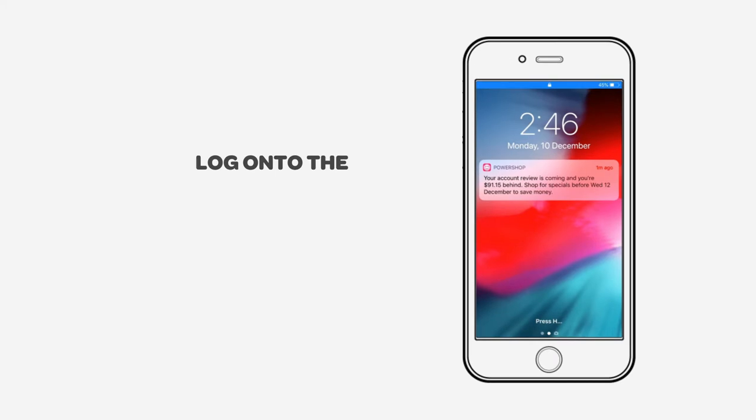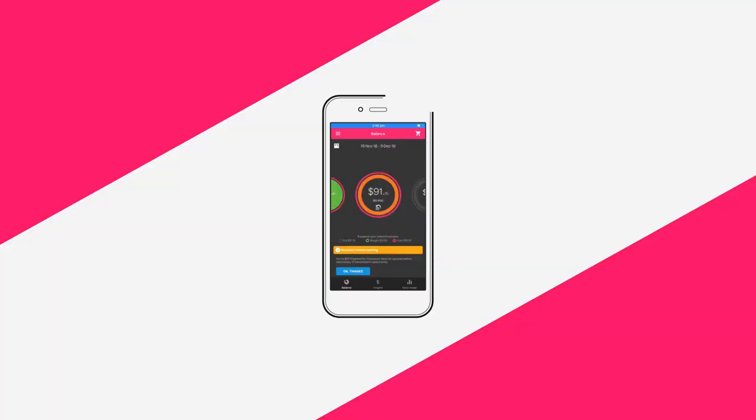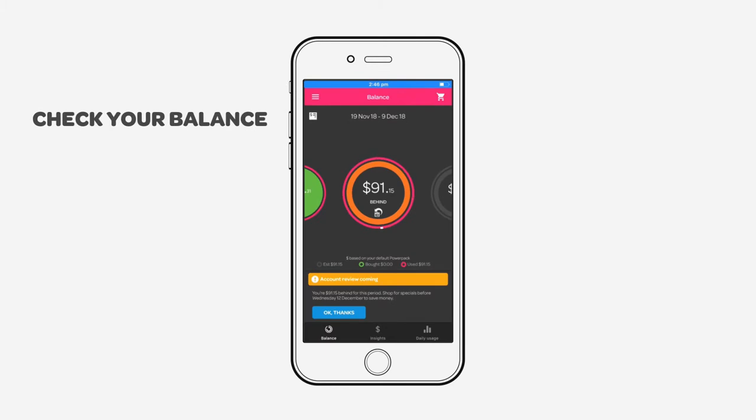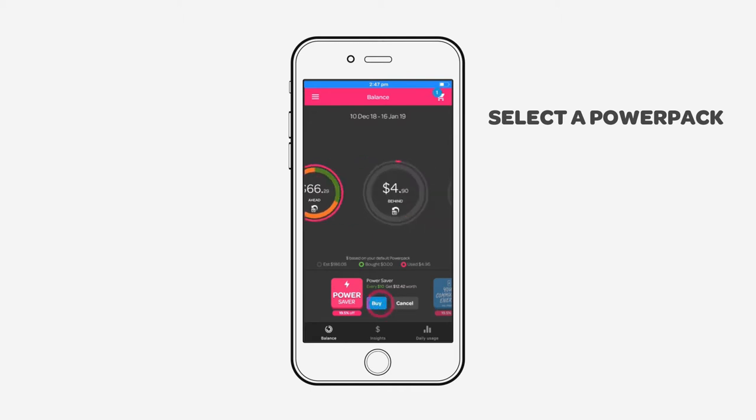When your monthly account review is coming, you'll be prompted by the app to log in and purchase power. The app will let you know how far you are behind — this is your outstanding balance.